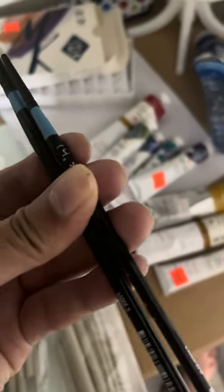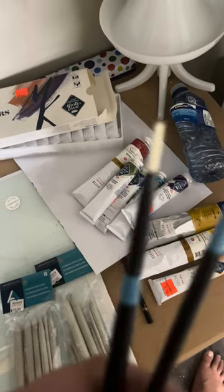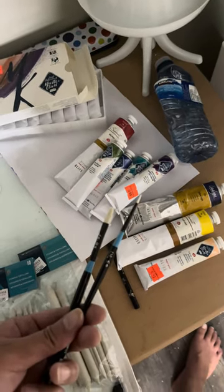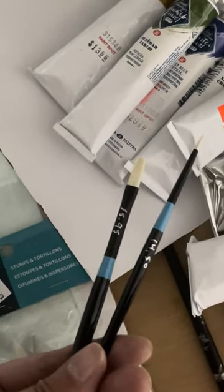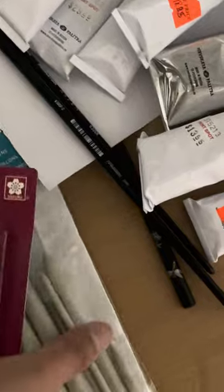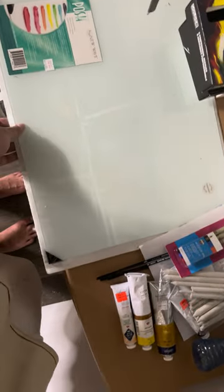Oh, I also bought two new paint brushes — they were expensive, but I got two. This one is $14.50 and that one is $15.95. And I also got a paint palette — a glass paint palette. You can see it later in my paintings. I'll open it.